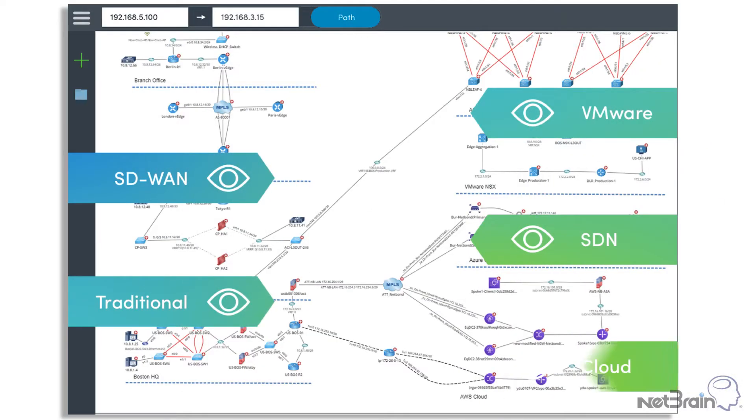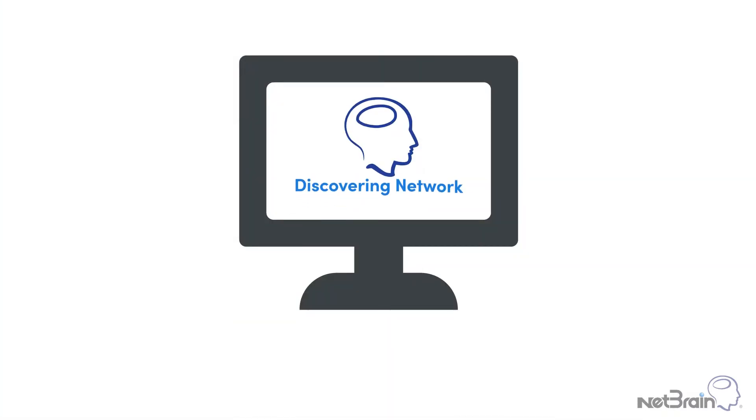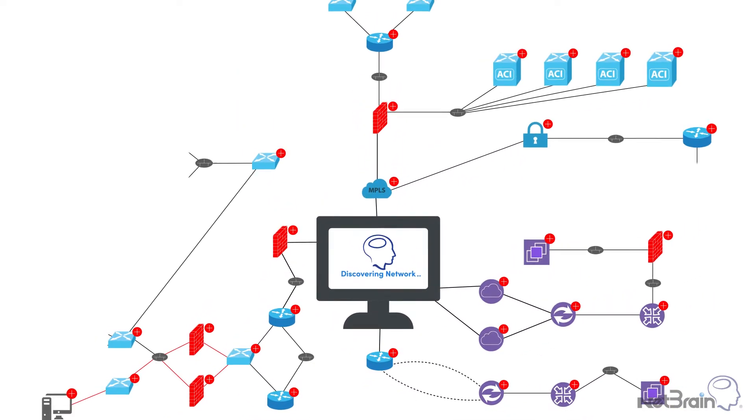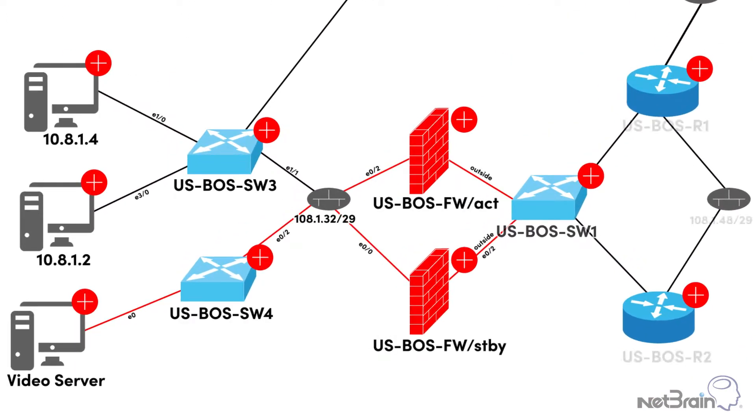First, Netbrain modernizes network diagrams. No matter how complex your network, Netbrain auto-discovers every component, enabling you to visualize it from end-to-end in real-time. And when troubleshooting, Netbrain creates a dynamic map of the topology for the problem area that you can drill into.